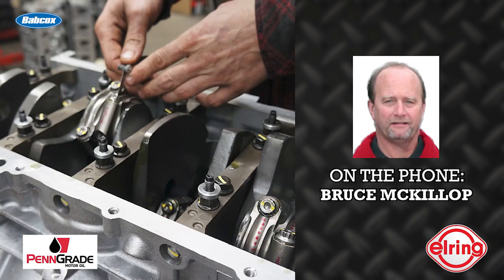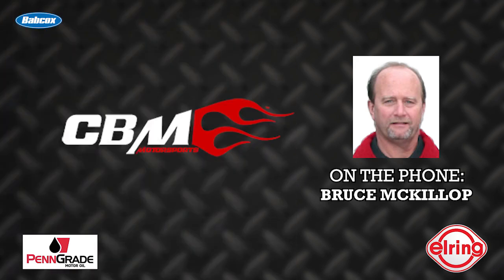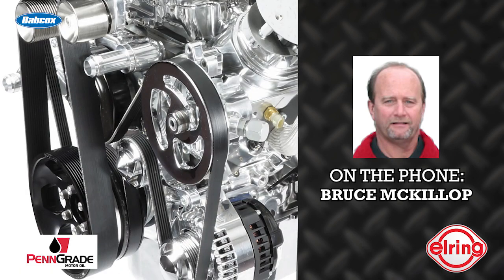We had custom Jessel rockers made for them. It's got a CBM Pro-X block, CBM Pro-X heads, the Cali's Dragon Slayer crankshaft, Cali's Ultra I-Beam rods, JE Forged pistons, Total Seal stainless ring package, Manley 700 dual race springs, chromoly keepers, titanium retainers, and stainless valves.